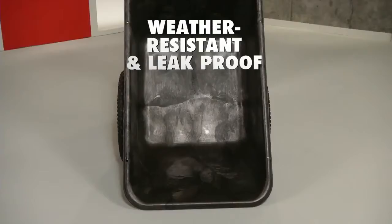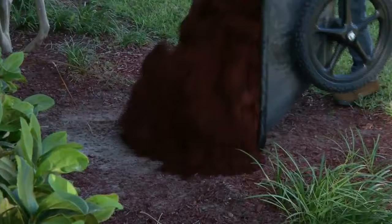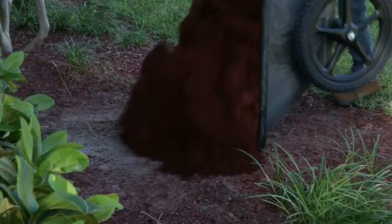The seamless one-piece molded tub is weather resistant and leak proof, and the unique design makes them easy to handle and easy to dump, even when filled to capacity. This tough guy will go wherever you need — the Big Wheel Karts, only from Rubbermaid Commercial.